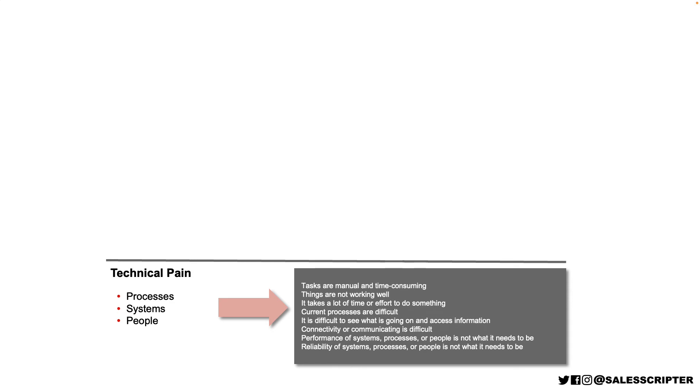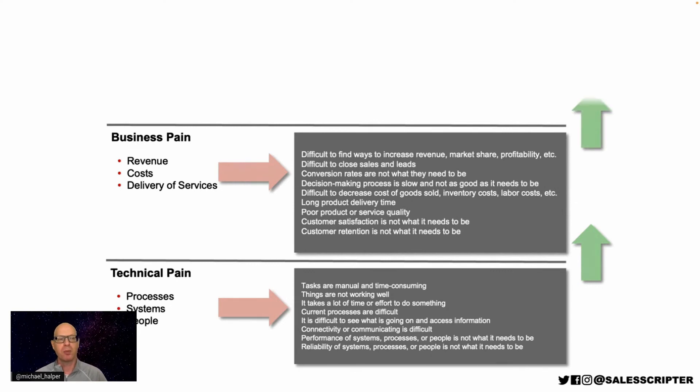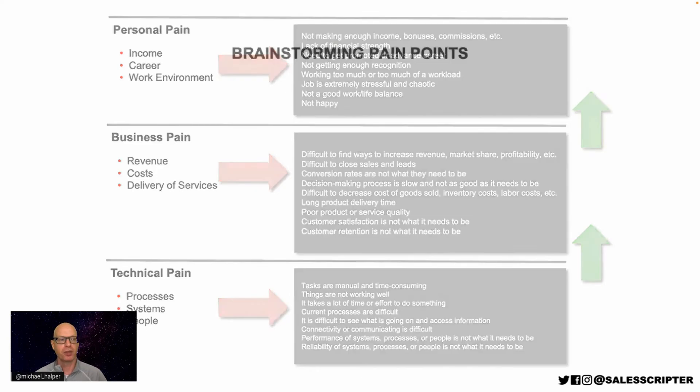There might be technical pain where processes, systems, or people aren't working well. And when there's technical pain, that can often work its way up to create business pain. So if there are manual processes, that means costs might be higher, labor costs might be higher. And when there's business pain, there's often personal pain. So if things aren't working well, then your prospect might be worried about their job, might not be hitting their bonuses, and it might just be a stressful, unpleasant environment to work in.